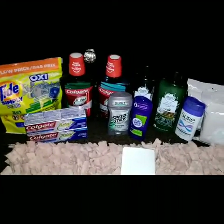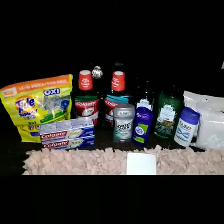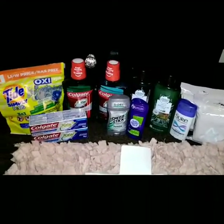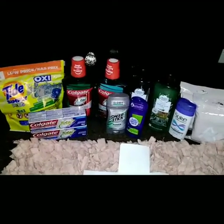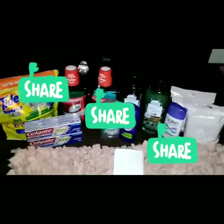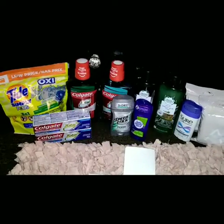That's it with a lot of great savings and a lot of ECBs back! Thank you so much for watching. Don't forget to give the video a big thumbs up, share, share, share, and subscribe to my channel. Until next time, bye!